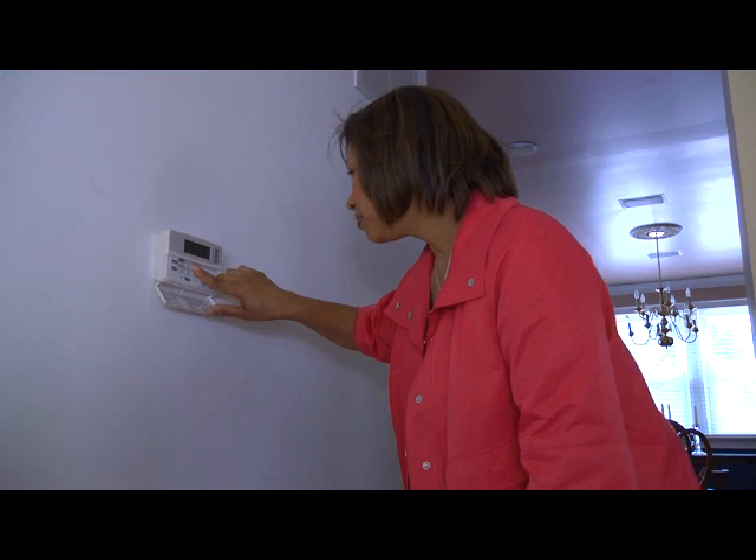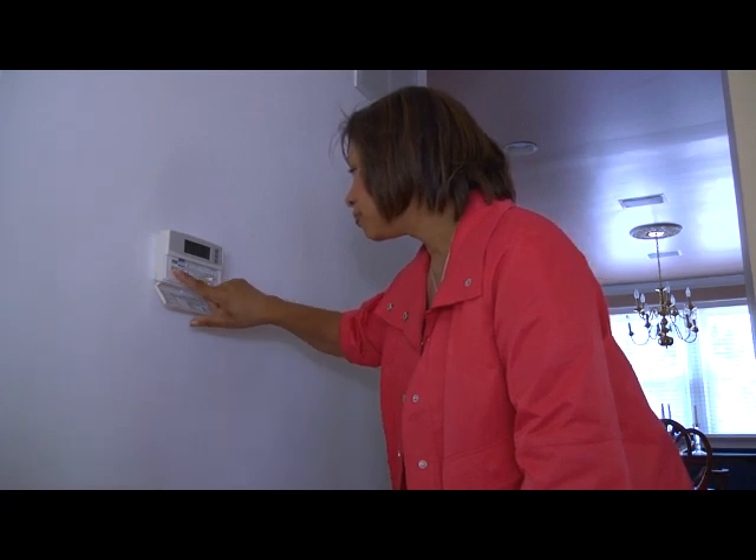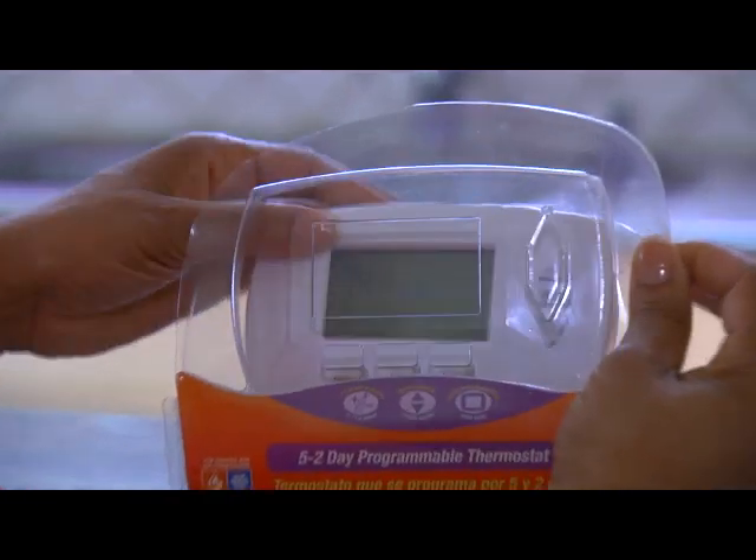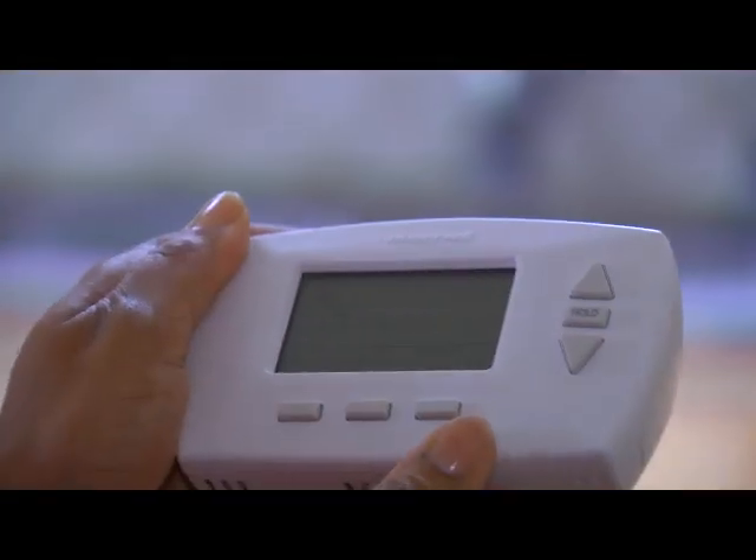Programmable thermostats can cost as little as $25, not including any installation costs, but they can save up to $110 or more a year. That's a very smart and easy investment. Programmable thermostats — just one simple step you can take to save energy now.